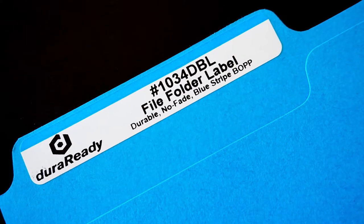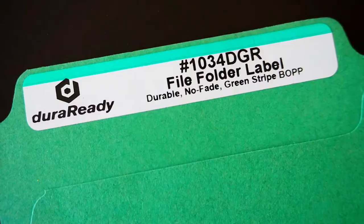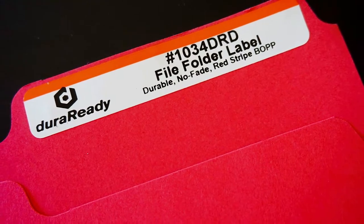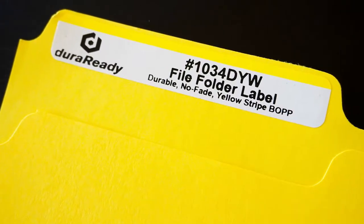Looking for some color? Then our line of striped BOPP labels are the ones for you. The bit of color that these labels provide make them ideal for color-coded organization. These aesthetically pleasing labels will not overwhelm your office space, but will help you recognize certain files quickly and efficiently.